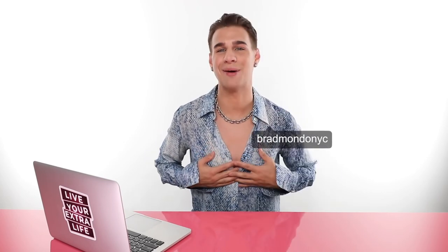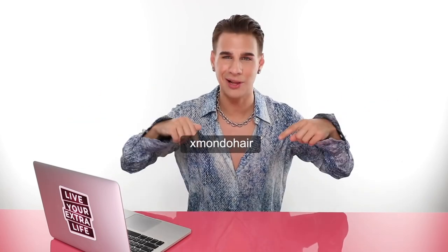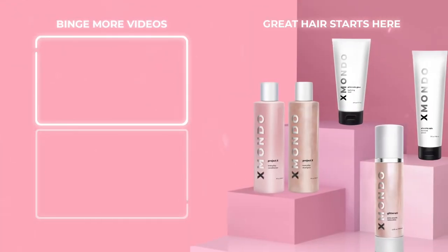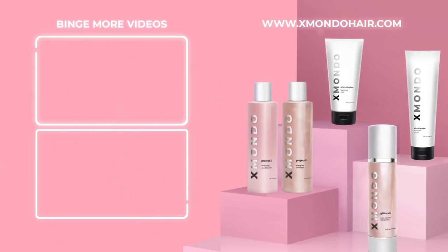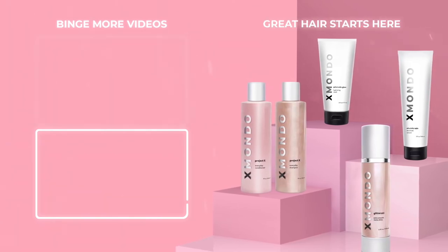Don't forget to follow me on Instagram, Twitter, and TikTok at BradMondoNYC. Follow my hair care brand XMondo Hair for beautiful, fabulous, amazing hair products - they're all linked below. Also shop now, baby. That is all for today. Thank you so much for watching. Don't forget to live your extra life and I'll see you next time. Bye.